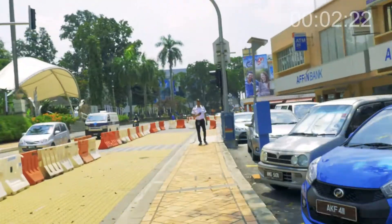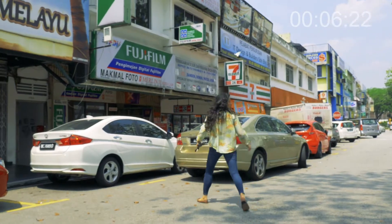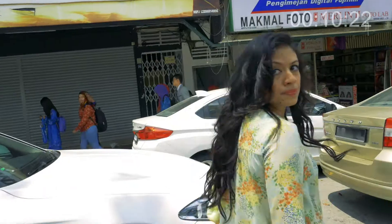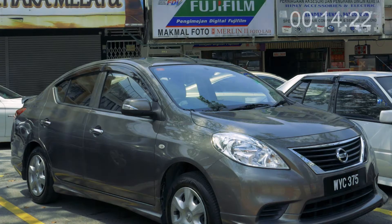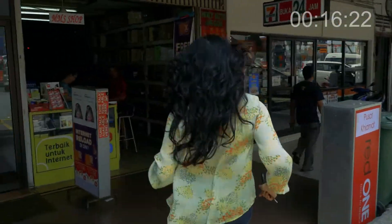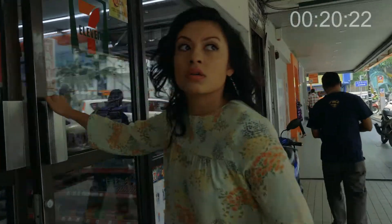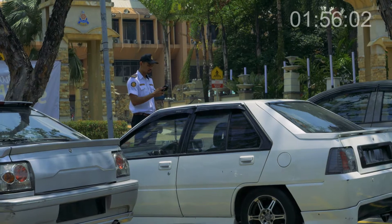Thing is, you hadn't noticed the enforcement officer conducting his inspection. The small gamble is about to end up becoming a big loss. You quickly make your way to the shop, hoping that an officer wouldn't notice your car. But an officer has, and you have no ticket. The shop feels like it could not be any farther. As you leave the shop, your fears came true. Your car has been spotted.